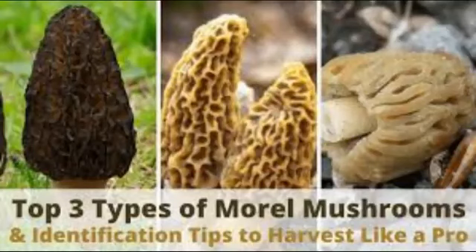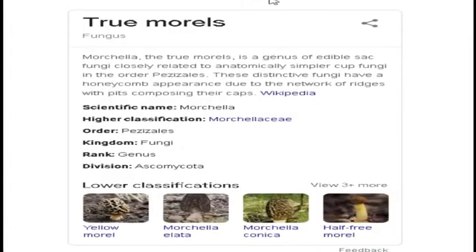Now this is the morel mushroom. There are several different varieties, but I'm just going to talk about the ones that grow here in my particular neck of the woods. I've heard and read that they grow all over the United States of America. Now here is how our good friend Google defines and describes the morel mushroom — I'll let you read this for yourself, because there is no way this old hillbilly can pronounce hardly any of these words.